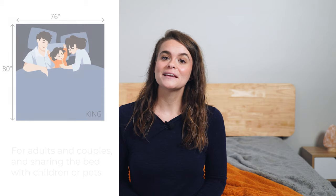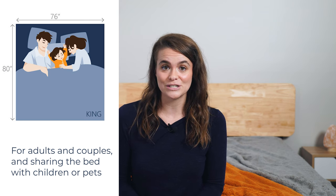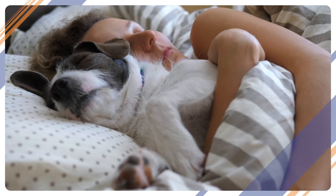Finally, we have the king mattress, the largest of the standard sizes, with extra leg room — perfect for taller couples or snuggling up with children or pets. King mattresses are a whopping 76 inches wide and 80 inches long. These mattresses are a perfect size for those who like to spoil their pets and let them sleep on the bed with them.